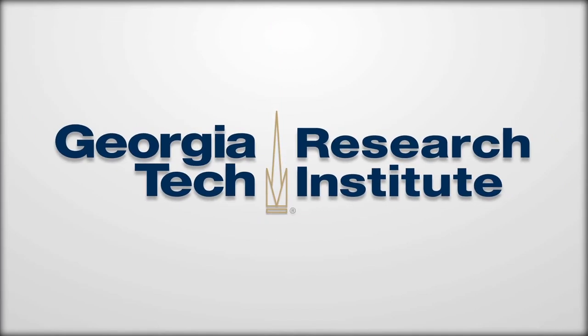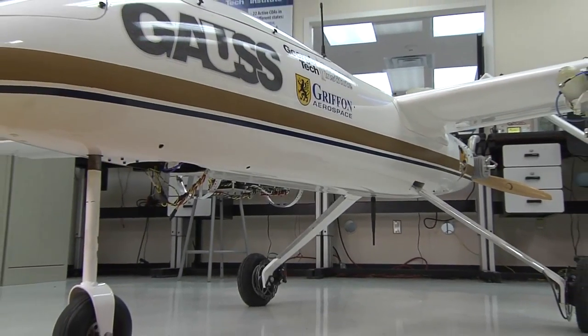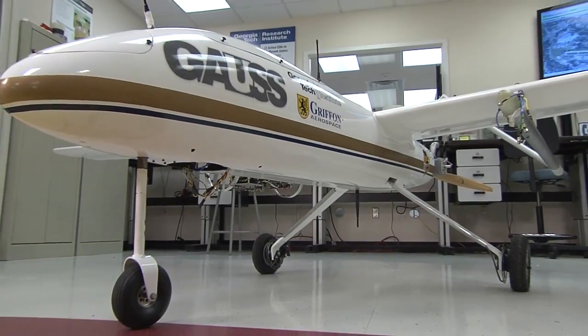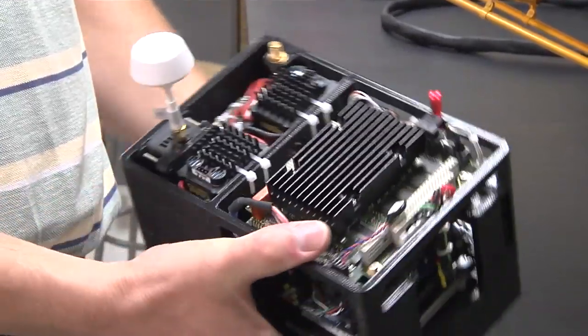Here at the Georgia Tech Research Institute, we are developing a lot of new technologies to put in unmanned air vehicles. You see a lot of the smaller remote control airplanes. What we're doing is making them much more autonomous, making them smarter, putting computers in them to do the processing and putting other sensors to do all of this sensing and processing by themselves.